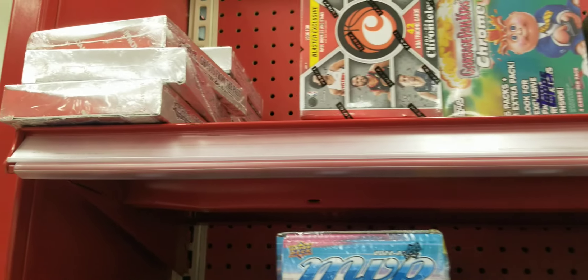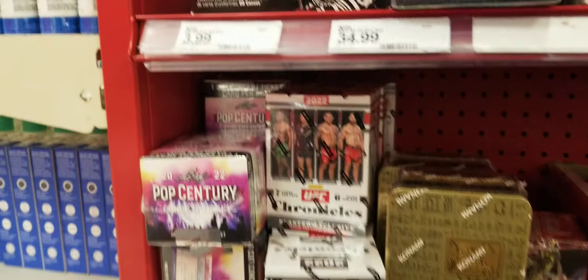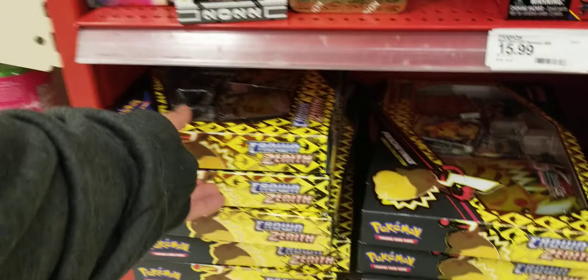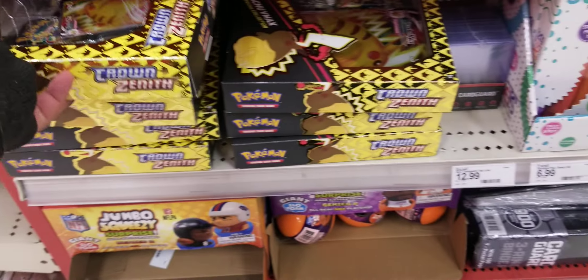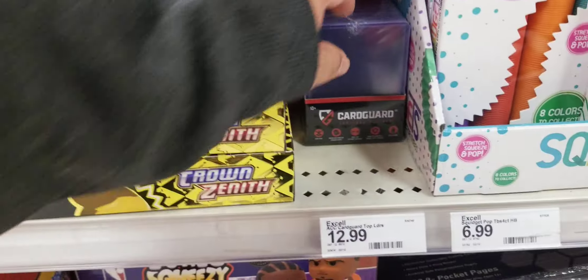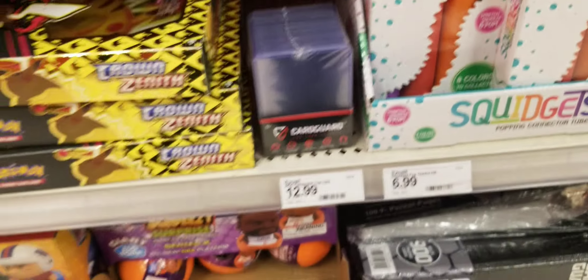You got some Series One little gravity feed packs, a box full of those, some more Chronicles basketball here, UFC Crown Zenith — that is cool. Some expensive top loaders for $12.99 — no thank you.